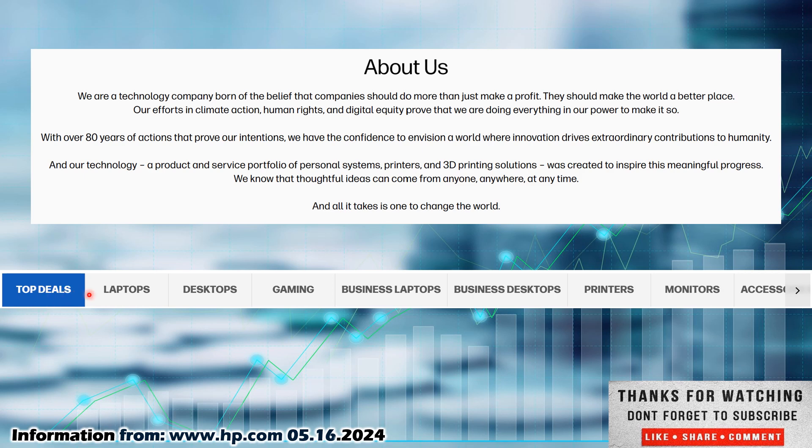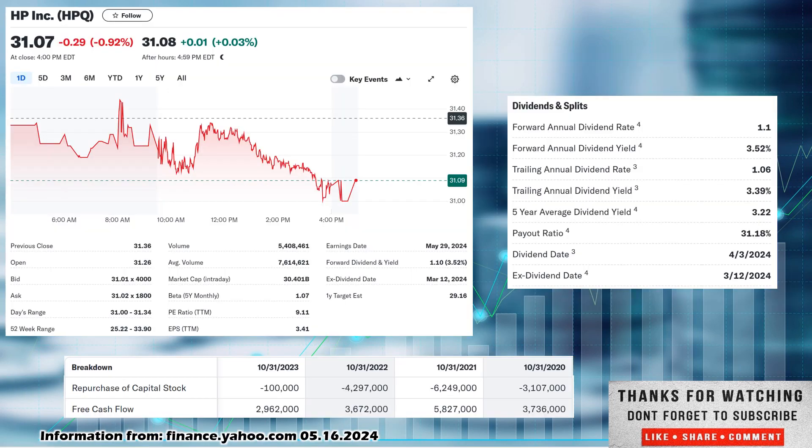You can see on their homepage the product categories: top deals, laptops, desktops, gaming, business laptops, business desktops, printers, monitors, and accessories. You can see that they're in the 3D printing field as well. So again, technology company focused on desktops and printers primarily.